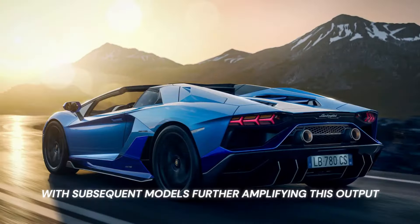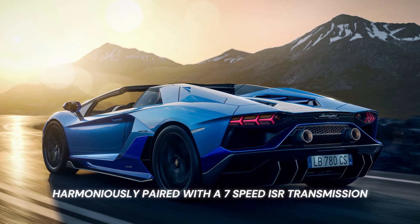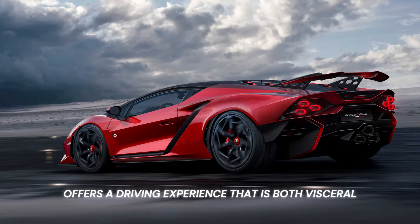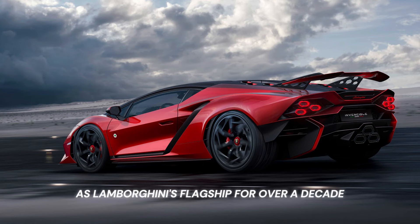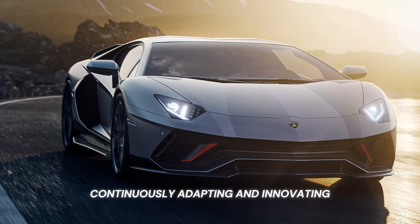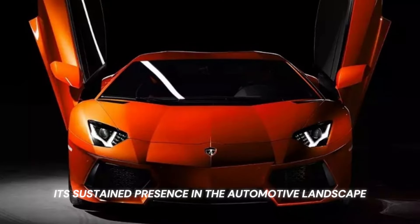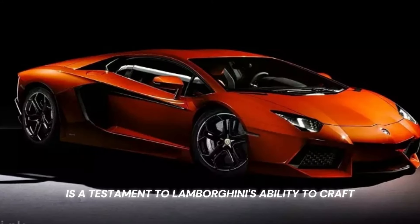This raw energy, harmoniously paired with a 7-speed ISR transmission, offers a driving experience that is both visceral and sublime. As Lamborghini's flagship for over a decade, the Aventador stands as a paragon of supercar evolution, continuously adapting and innovating while staying true to the brand's core principles. Its sustained presence in the automotive landscape is a testament to Lamborghini's ability to craft timeless machines that resonate across generations.